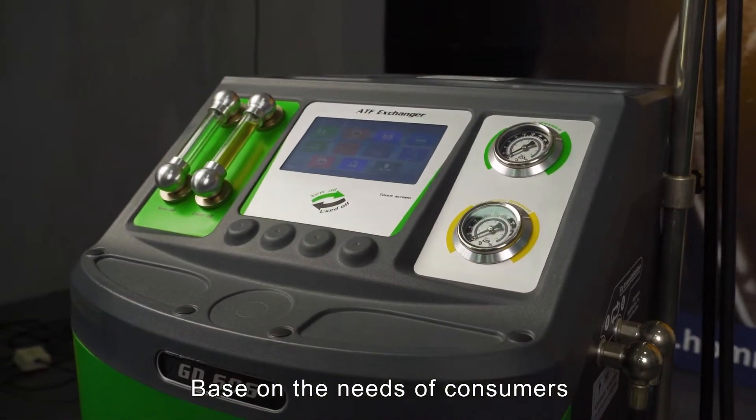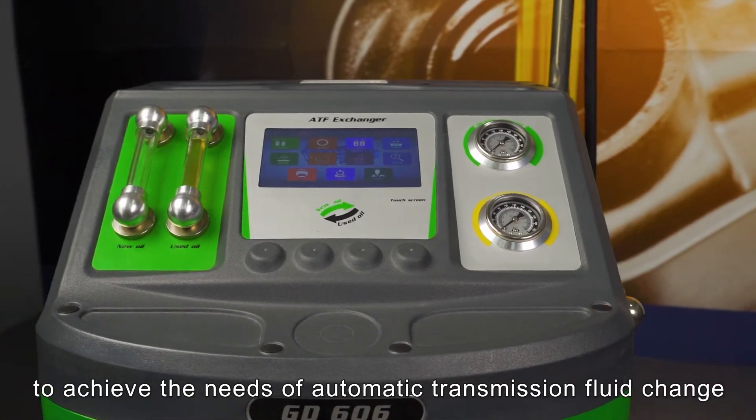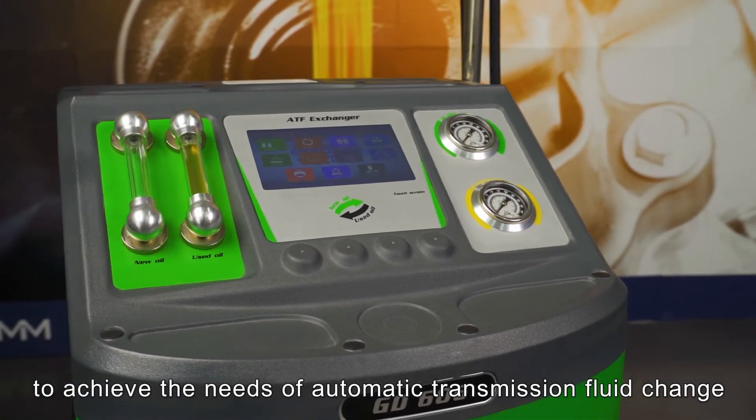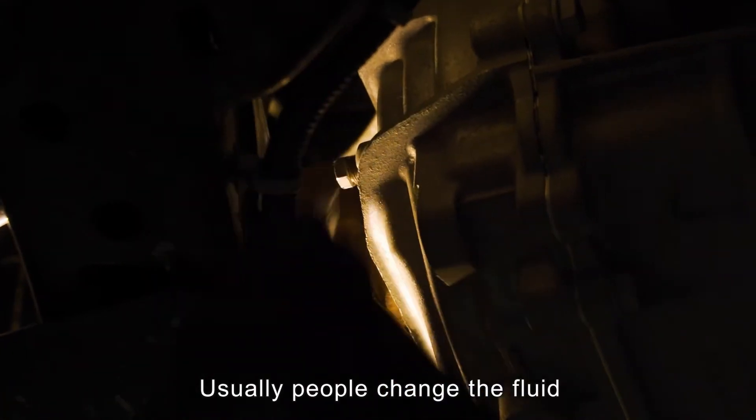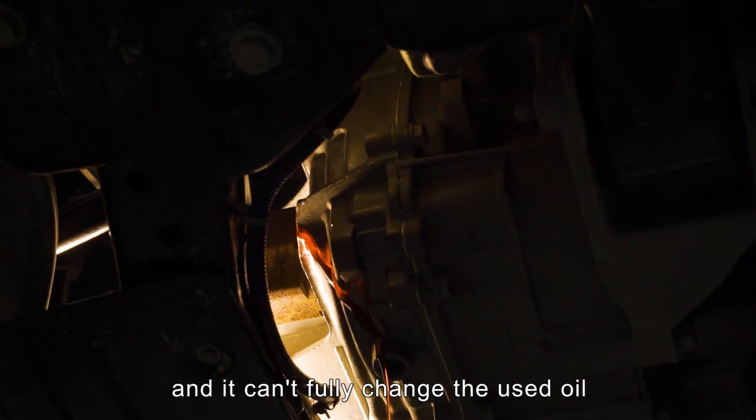Based on the needs of consumers, we have designed these two items to achieve the needs of automatic transmission fluid change. Usually people change the fluid with the traditional method by hand — it makes the hand dirty and it can't fully change.